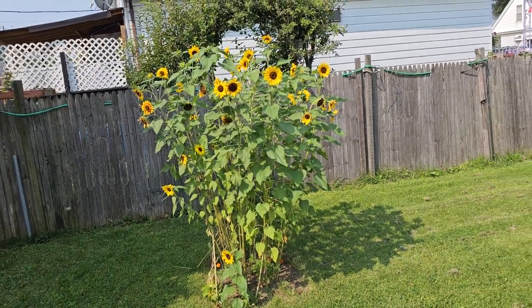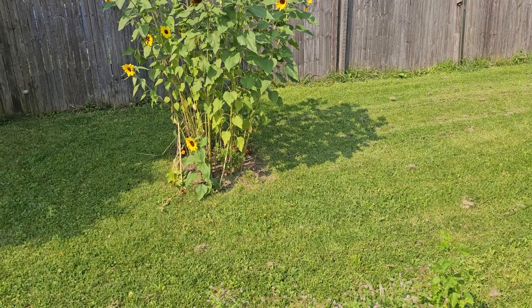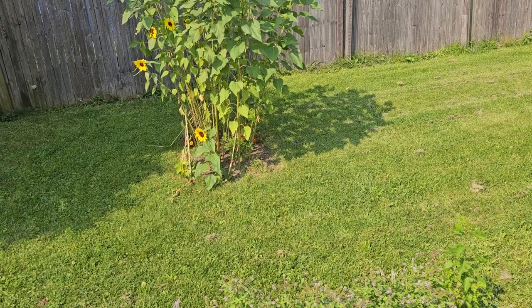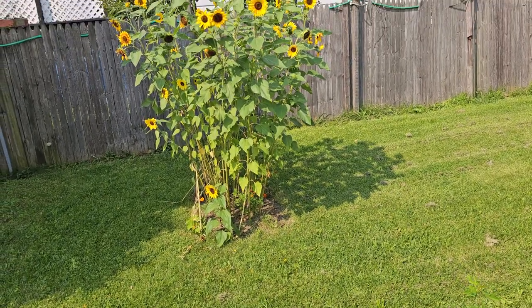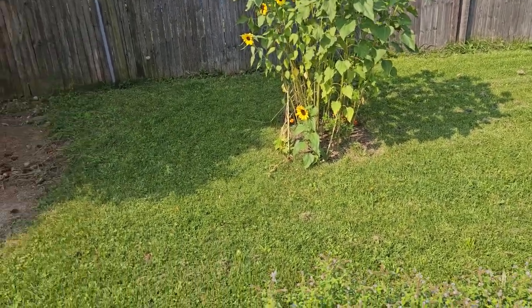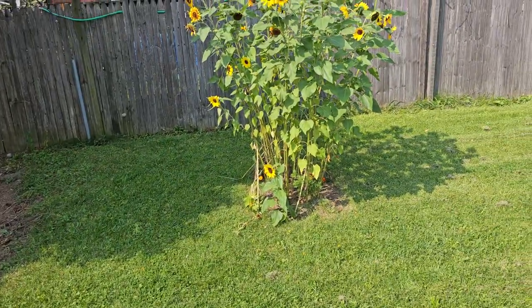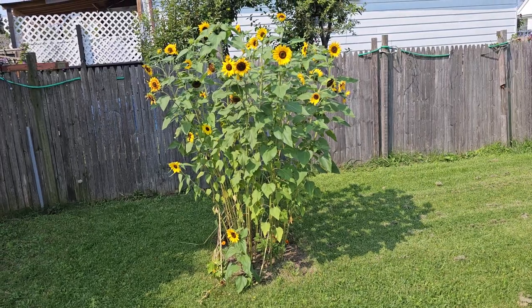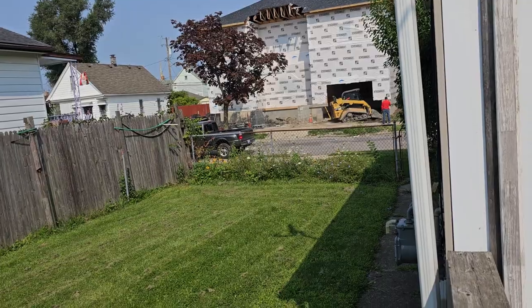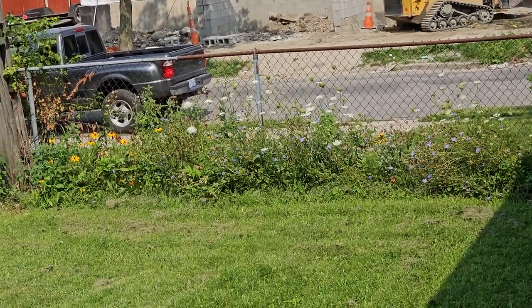So those are my sunflowers — they did great this year. I did a whole little patch of them where I was going to put a fire pit. I put down some pavers and they actually killed the grass. That's a good technique — if you want to kill grass, put down those concrete pavers in a little rectangle. It killed off that little square of grass and I was able to put some flowers in there.